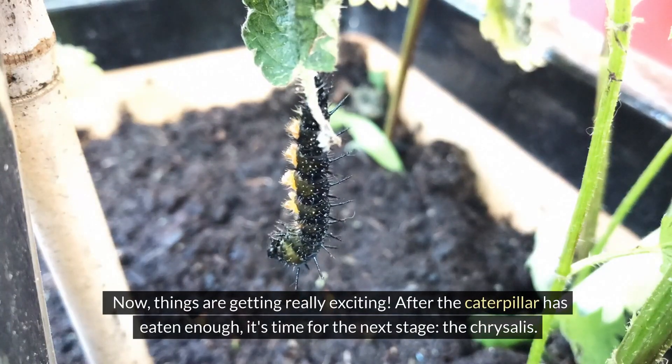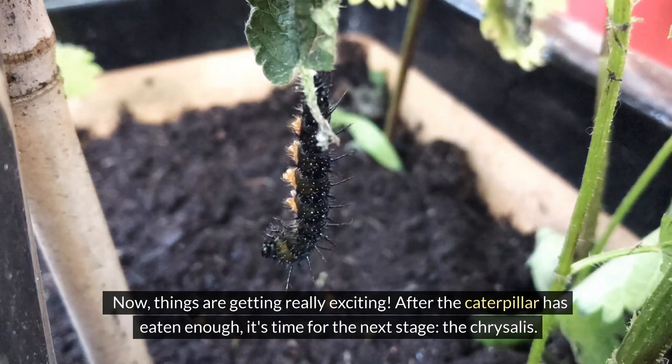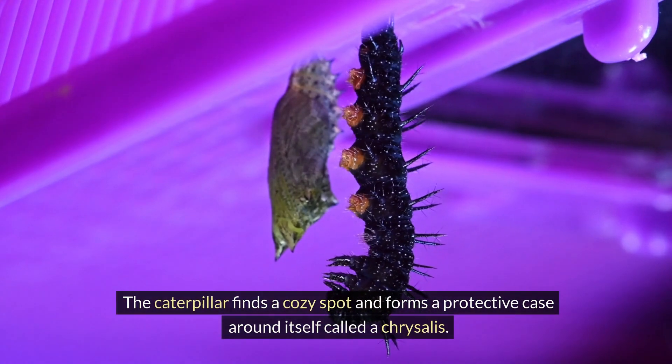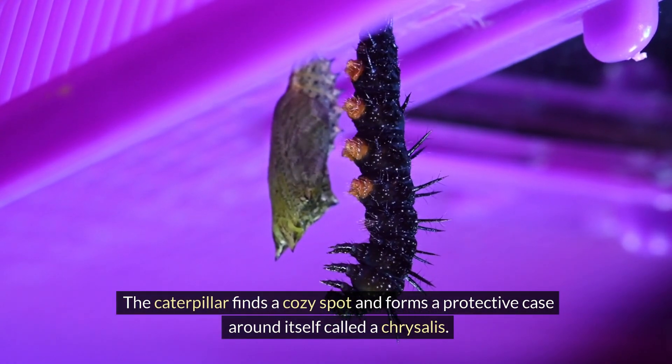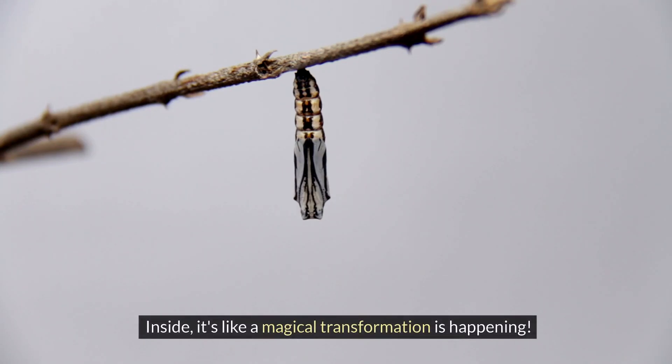Now things are getting really exciting. After the caterpillar has eaten enough, it's time for the next stage: the chrysalis. The caterpillar finds a cozy spot and forms a protective case around itself called a chrysalis. Inside, it's like a magical transformation is happening.